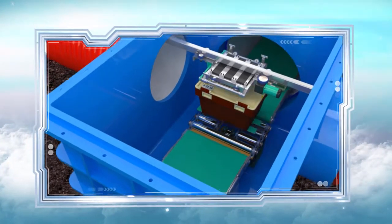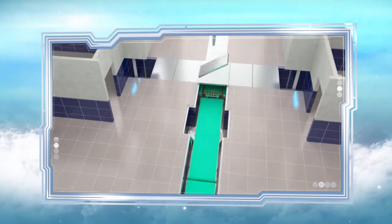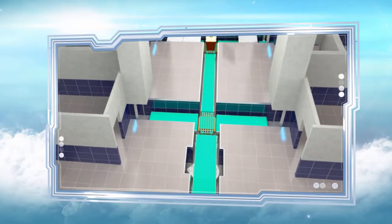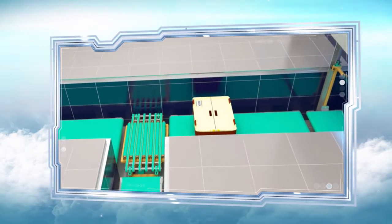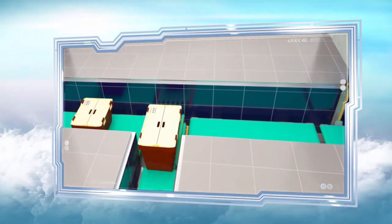Then the parcel is delivered to the package distribution system, located in the basement of the building. This system consists of elevators with conveyor belts leading to them. The whole system is located below floor level, making the basement a useful space to locate it.